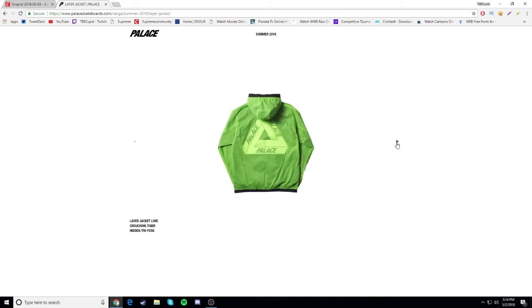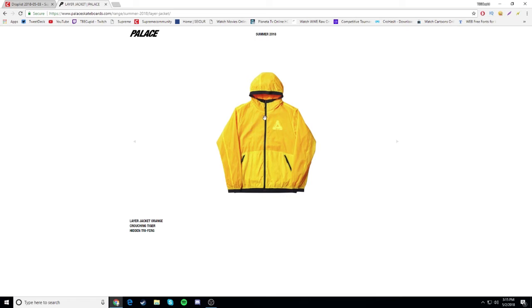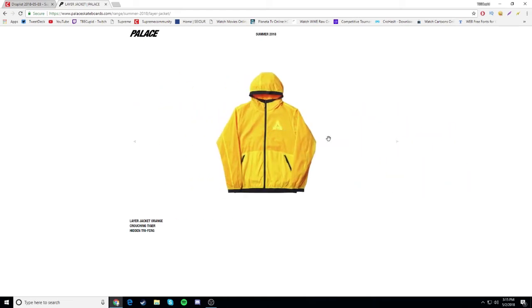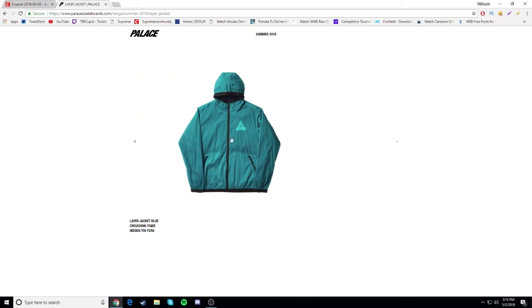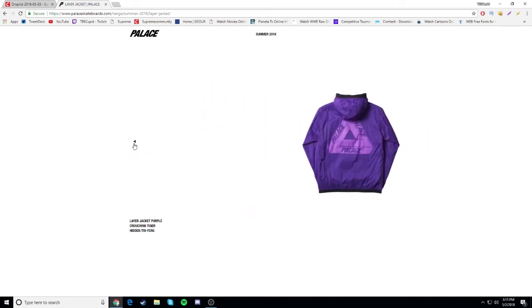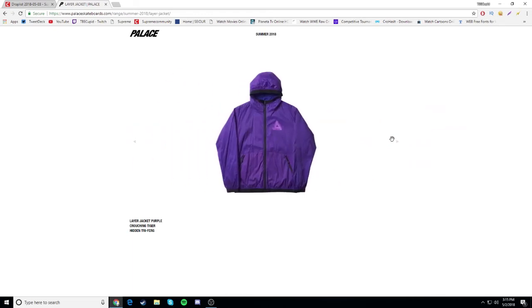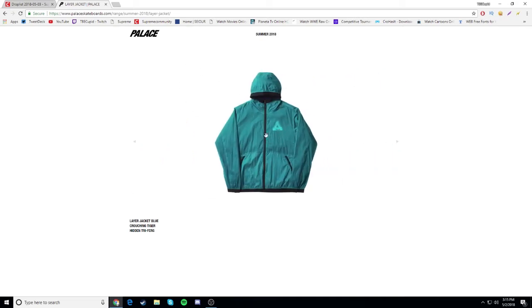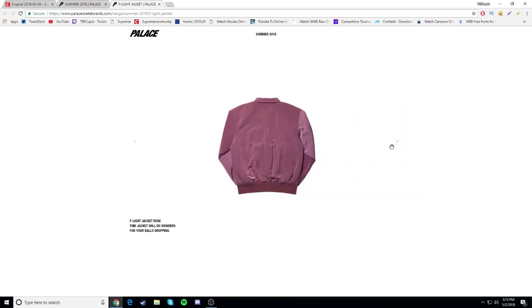Next we have the layer jacket - this one looks a little bit better. I'm not sure if it's reversible or not. On the back it has the trifork, not very visible, and the front has it too. It's a zip up - pretty nice honestly. I kind of like the blue one and the yellow one. I don't know about the purple one. The green one is a drop for sure. The yellow one might be a cop - we'll see.